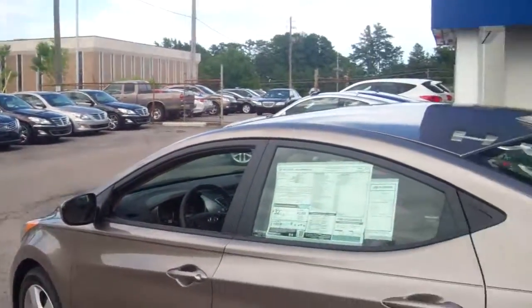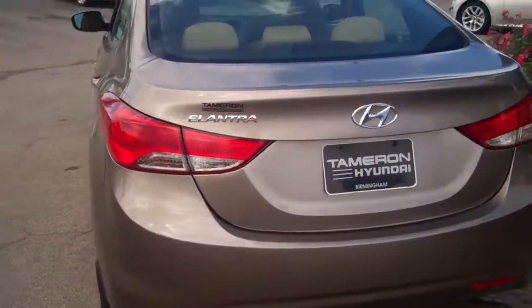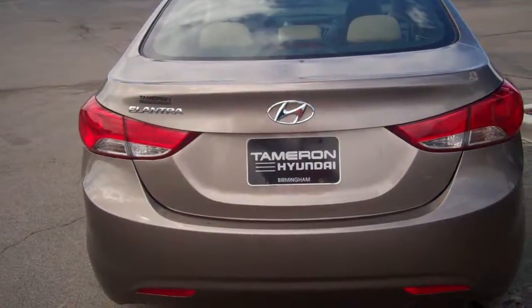Our number here at the dealership is 205-380-6250. Again, that's 205-380-6250. Now Bill, we're not going to miss your business over a couple of dollars. Just come in, pick out the car for you, and we're going to make something work. Look forward to meeting you, Bill. Thank you.